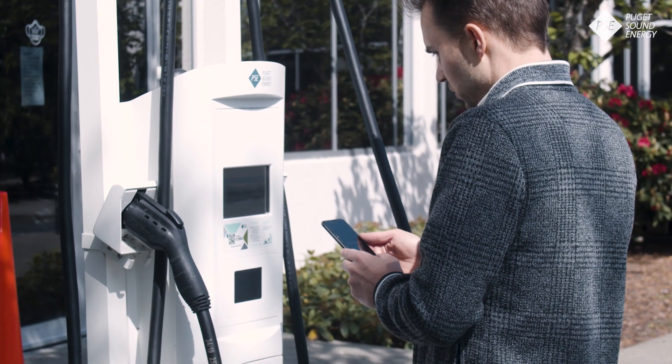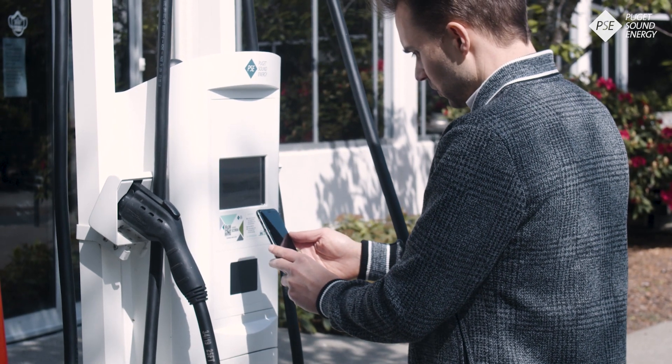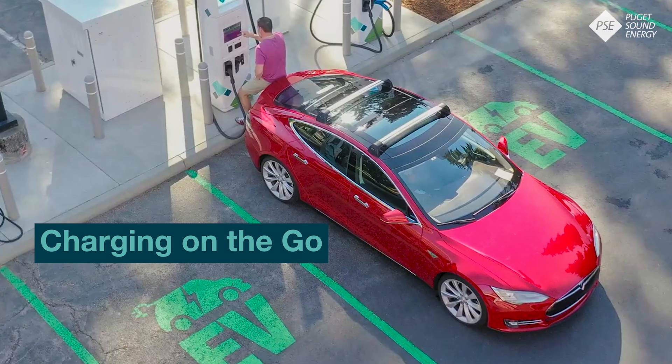Workplaces offer a convenient place to charge, especially for EV drivers without access to charging where they live. Many workplaces currently offer level two charging stations, which can be great for topping off before or after your commute.